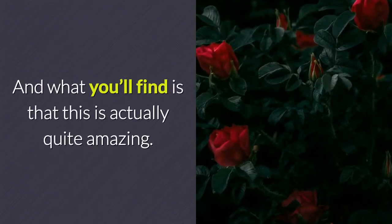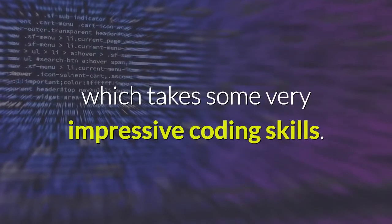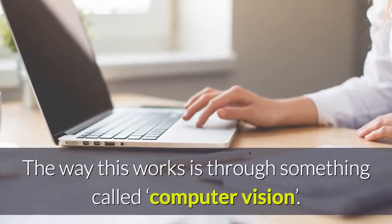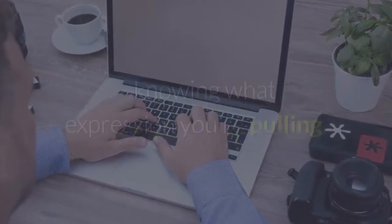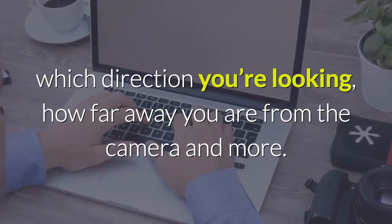And what you'll find is that this is actually quite amazing. Because it is mapping your face in real time, which takes some very impressive coding skills. The way this works is through something called computer vision — that means the software is able to look at a photo of your face and map the contours of your facial expression, knowing what expression you're pulling, which direction you're looking, how far away you are from the camera, and more.